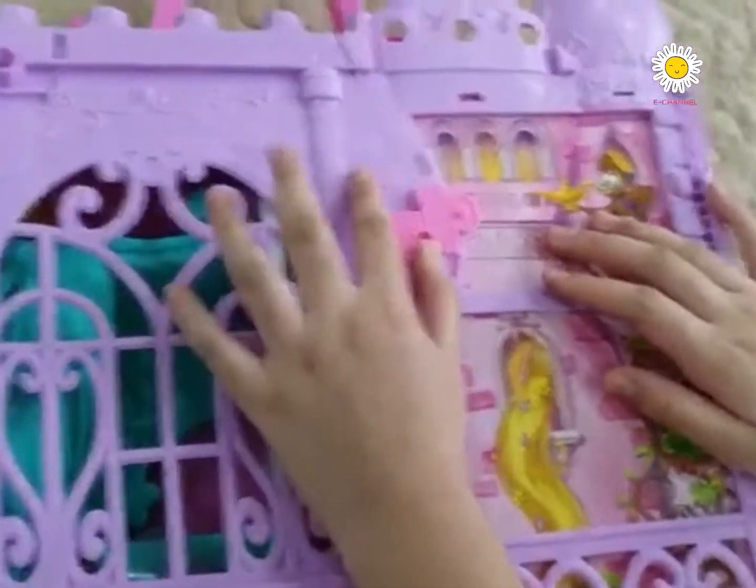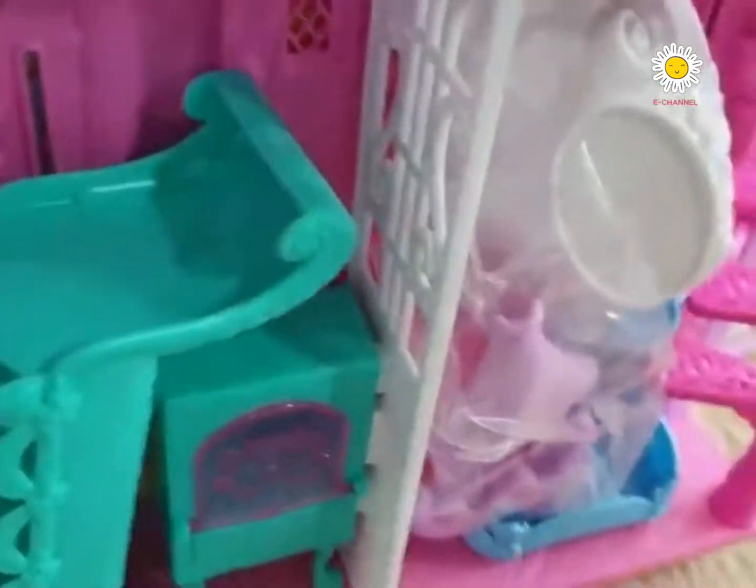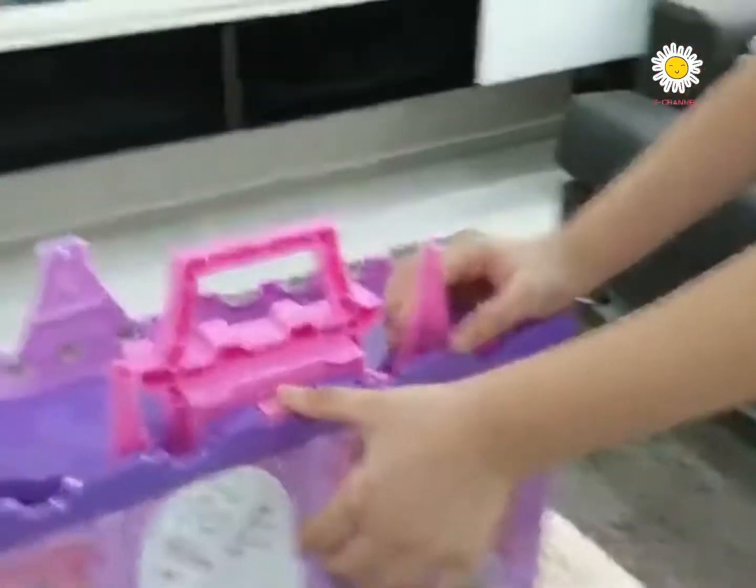Let's open up the key. Three, two, one. Whoa, what's inside? Whoa, there's supplies. There's an oven, there's a sofa and many more.